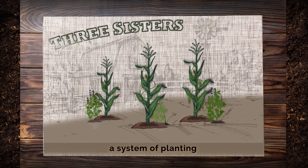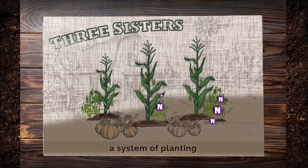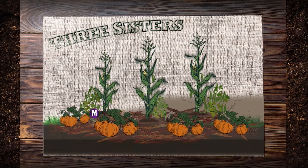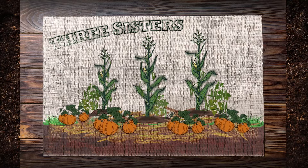Corn serves as a trellis for the climbing beans. The beans, in turn, put vital nutrients such as nitrogen back into the soil. And the big leaves of squash or pumpkin vines act as living mulch — they hold water and are natural weed control.